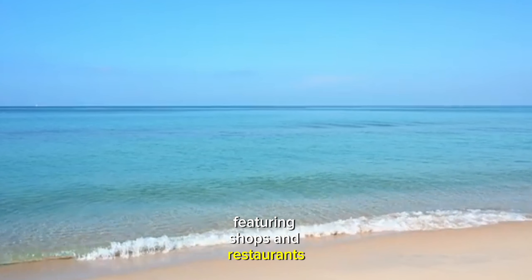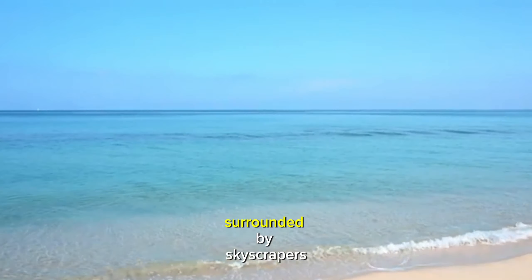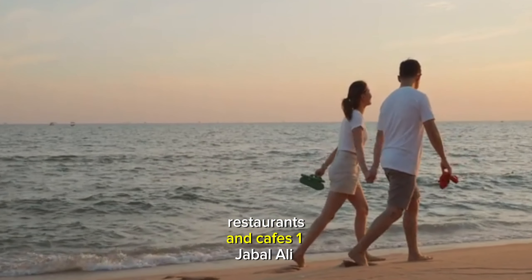Here are some of the best beaches in Dubai. 5. Al-Mamsar Beach Park: offering pristine sands, clear waters, and lush greenery, Al-Mamsar Beach Park is perfect for picnics, barbecue, and family outings. Visitors can enjoy swimming, water sports, and beachside activities, making it popular for locals and tourists.